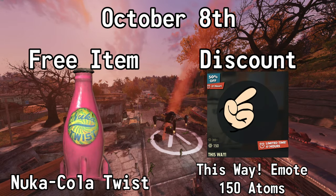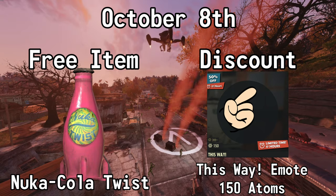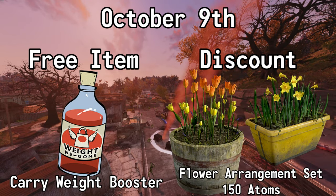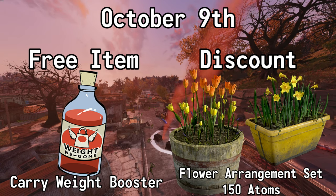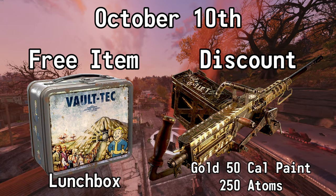October the 8th, you can get a Nuka-Cola Twist for free and you can get 50% off of the This Way emote — normally 300 atoms, but with this sale it's 150. On October the 9th, you can get a Carryweight Booster for free and you can also get 50% off of the Flower Arrangement set — normally 300 atoms, but with this sale it's 150.